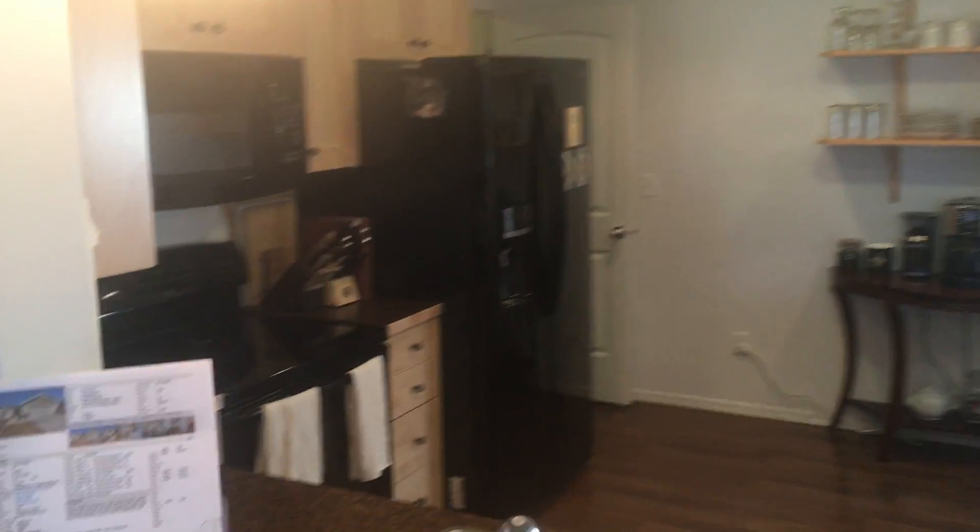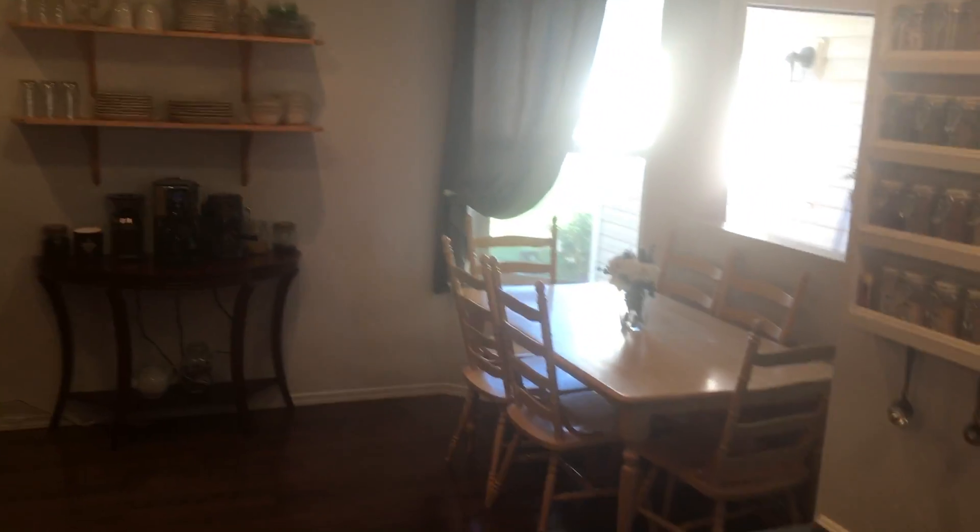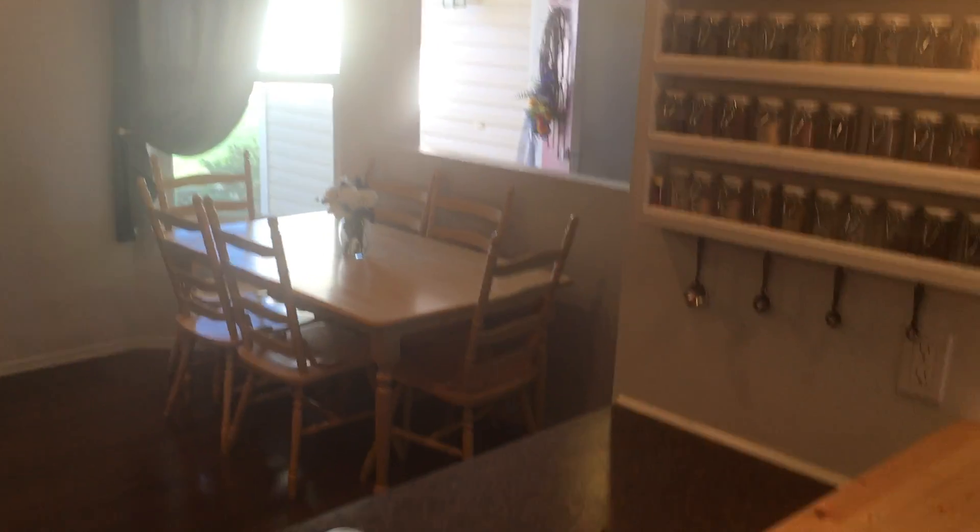I'll give you one more view — the kitchen and the living room.